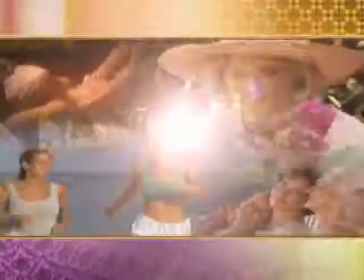Thank you so much, Erica, we really appreciate it! Thanks for watching Better TV. For more stories like this one, catch the television program Better every weekday — check your local TV listings to see if Better airs in your city.